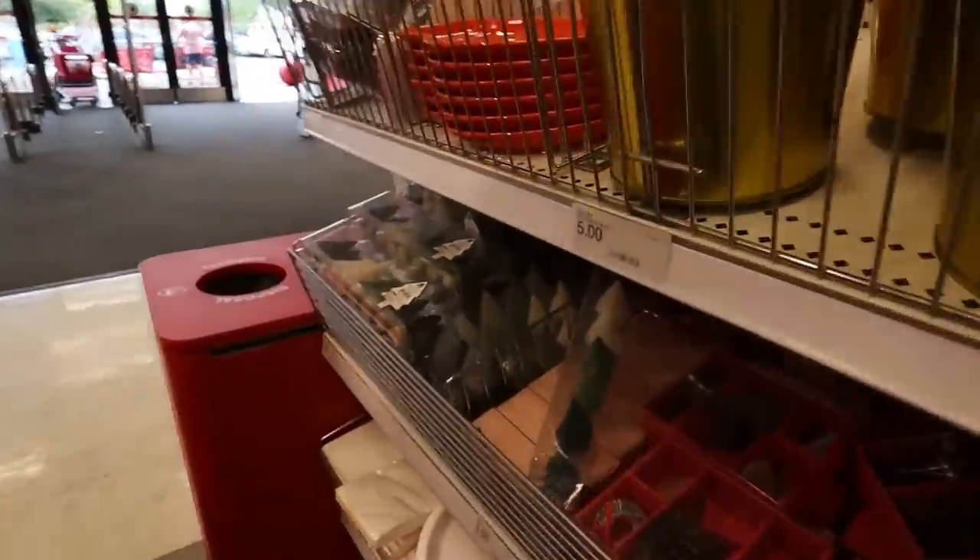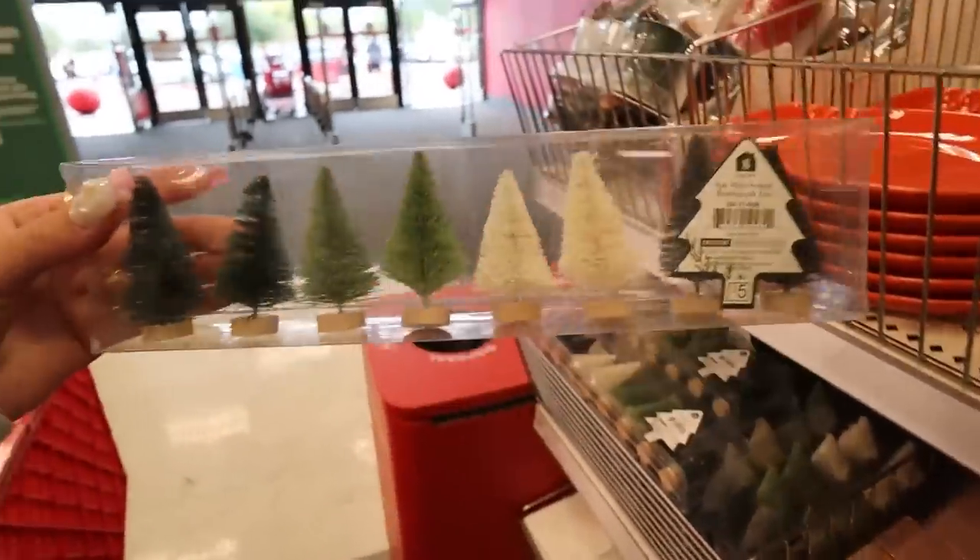That concludes the little haul! We're walking into Target right now because I need to grab some random stuff, but I also want to do some DIYs I've been seeing. I need to grab some little baby houses and some little baby trees — I think they have them here, so let's find out. These trees are actually kind of perfect.